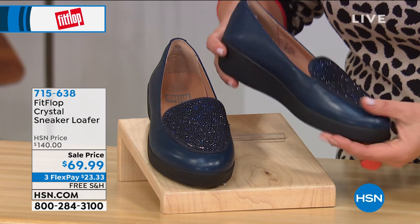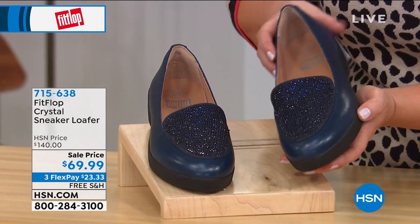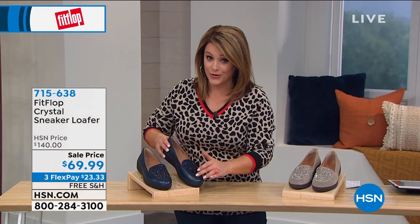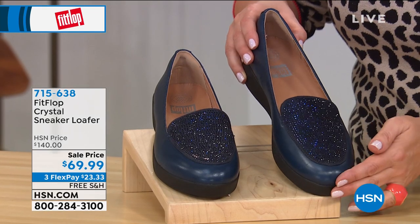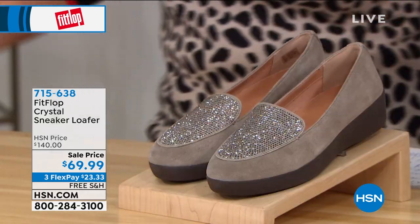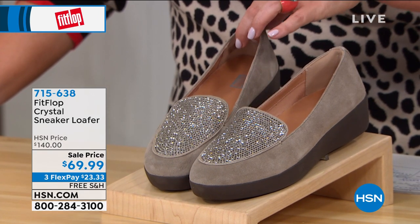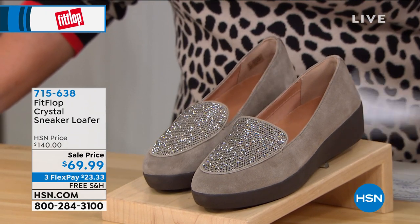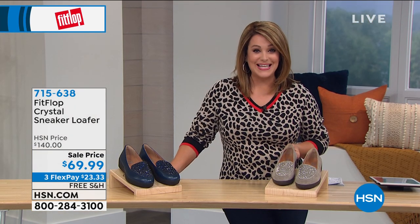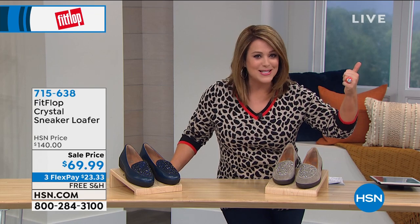We are starting with a cute little sneaker loafer — a little platform style with all of that science and technology built in. This one is all leather, even leather-lined. We've got it in that beautiful navy with all that pretty sparkle that looks like a glittering night sky. We also have it in Timberwolf. And it's a great time to introduce my sweet friend, brand ambassador Randy Harvey. Girl, this is 50% off — what a mega sale. Wherever you buy Fit Flop, you don't get these prices.